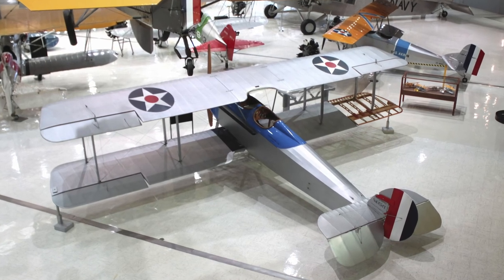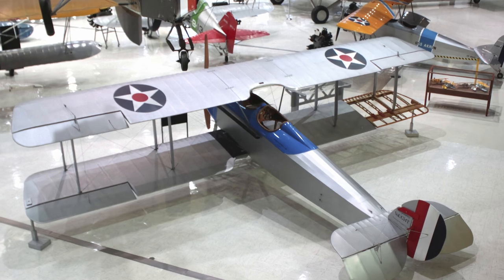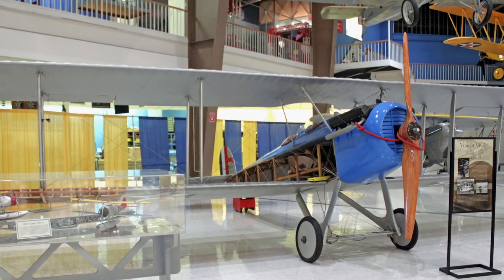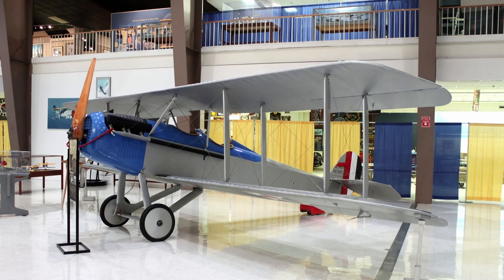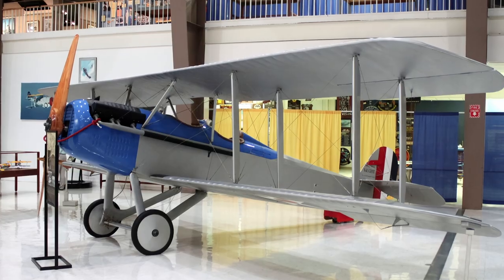Vought's VE-7 Bluebird served from 1920 to 1928 and equipped the Navy's first two fighter squadrons. They could be fitted with wheels or floats to enable operations from water, land, or carrier flight decks. The Bluebird participated in naval aviation signature events during the 1920s, one being the first ever takeoff from a U.S. carrier.